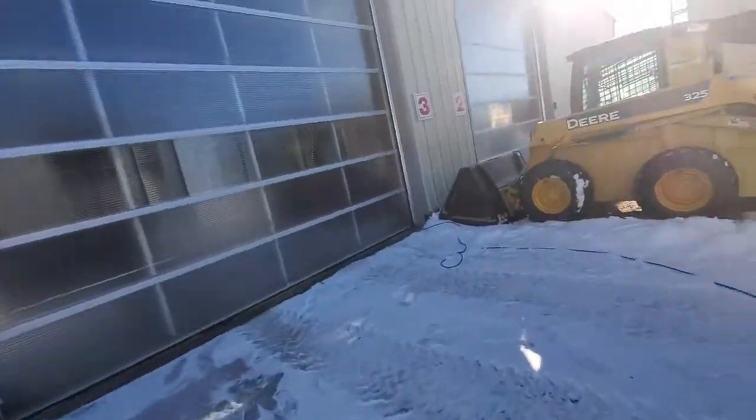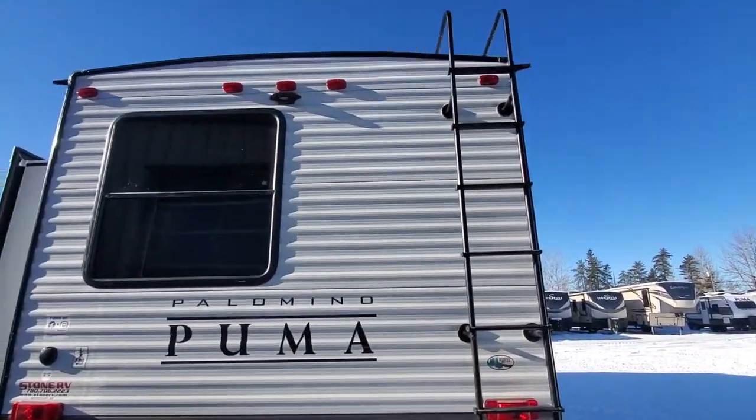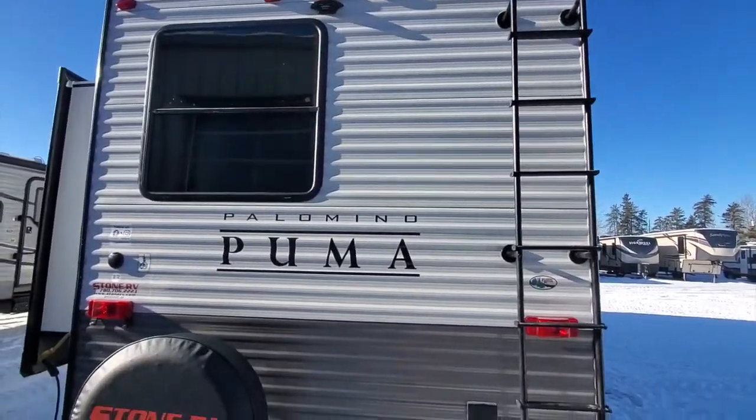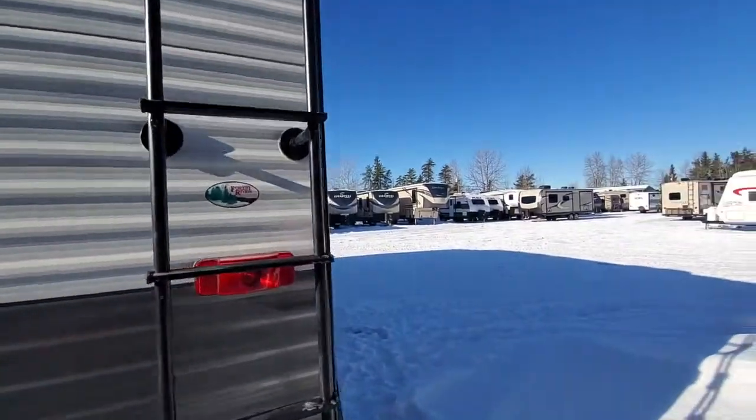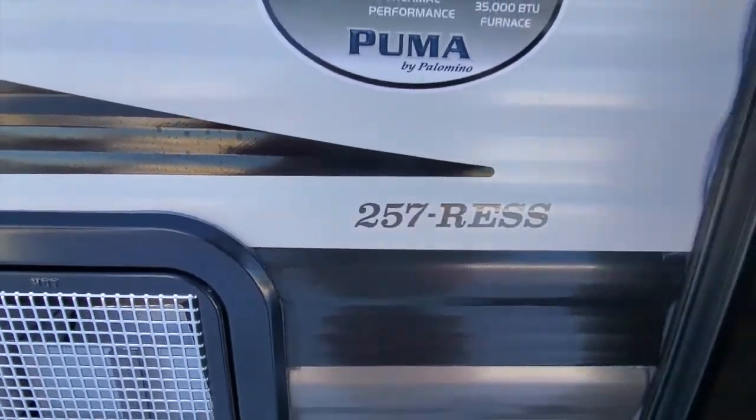As we go around the back, this unit has a ladder, it has the backup camera prep, and a big viewing window in the back. We'll head on inside and take a look. This model is a 257RESS.